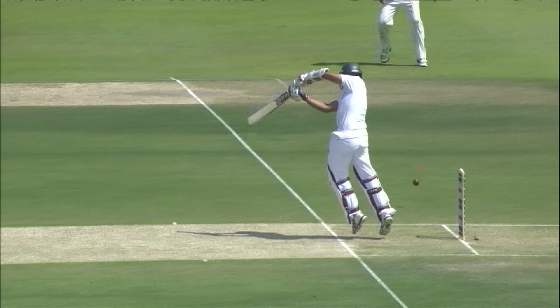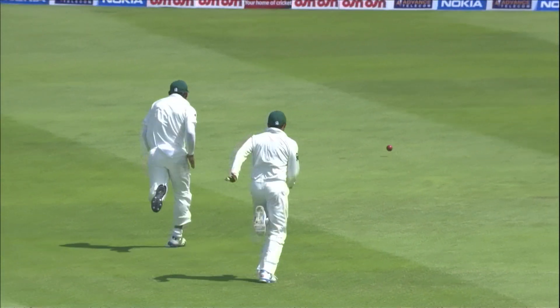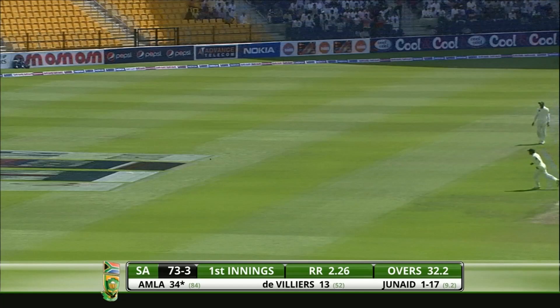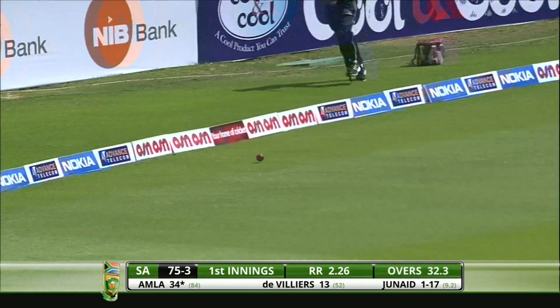Amla, very elegantly off the back foot. Lovely looking stroke, wide of the fielder, and both of them chased it in vain. Great shot — what an outstanding stroke that is from Hashim Amla. There was a bit of contempt in that stroke. There it is — go and fetch it.